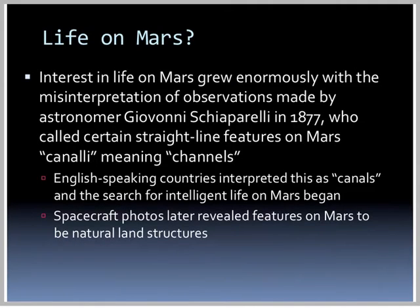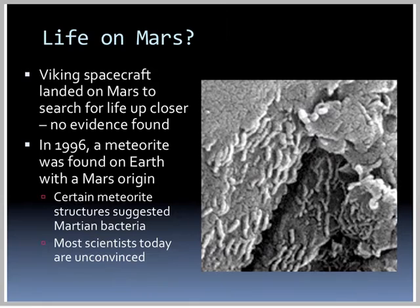Interest in life on Mars grew enormously with the misinterpretation of observations made by astronomer Giovanni Schiaparelli in 1877, who called certain straight-line features on Mars canali, meaning channels. English-speaking countries interpreted this as canals, and the search for intelligent life on Mars began. Spacecraft photos later revealed these features were natural land structures. The Viking spacecraft landed on Mars to search for life up close and found no evidence. In 1996, a meteorite found on Earth was identified as coming from Mars, and certain structures suggested fossilized bacteria, but most scientists today remain unconvinced it's not just some sort of crystal formation.